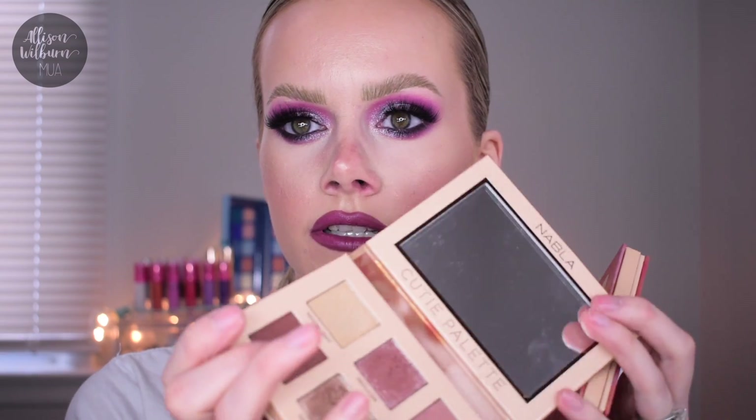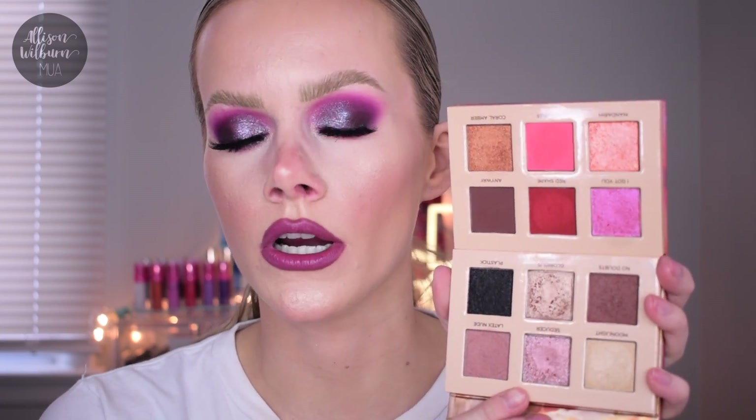Hey guys, today I am so excited for this video. I'm going to be showing you the three new collections of the new Nabla Cutie palette collection. Nabla has these palettes called their Cutie palettes - this is the nude one and this is the coral one - and I have already used these on my channel before. They basically extended the line of their Cutie palette.